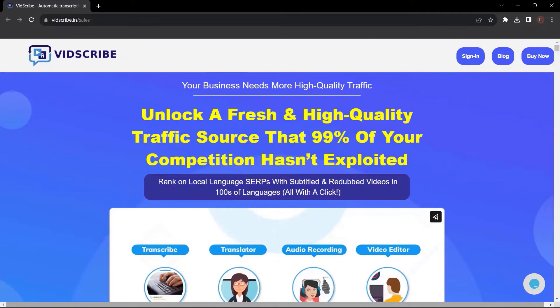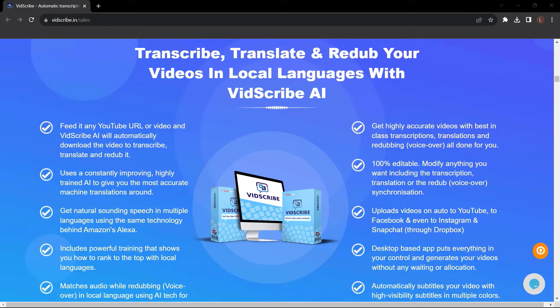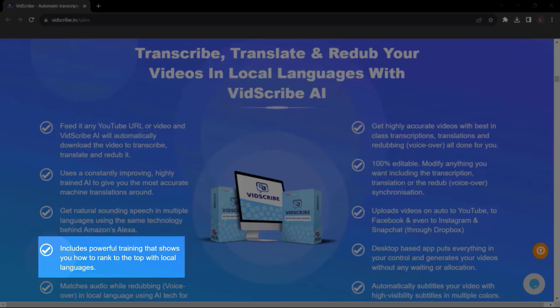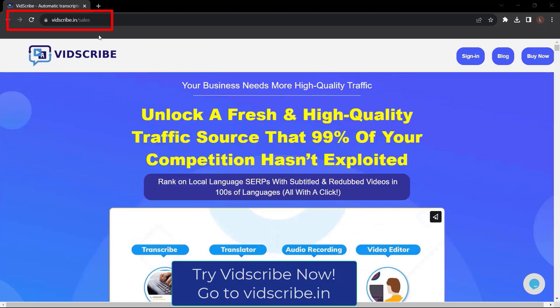Before we end this video, let me introduce to you Vidscribe AI. Your business needs more high-quality traffic. Unlock a fresh traffic source that 99% of your competition hasn't exploited. Rank on local language SERPs with subtitled and redubbed videos in hundreds of languages, all with a click. Automatically subtitle or redub any video in the language you choose. Get local language captions and SRT files for higher rankings. Transcribe, translate, and redub your videos with Vidscribe AI. Upload videos automatically to YouTube, Facebook, Instagram, and Snapchat through Dropbox. Get Vidscribe AI now at vidscribe.in.